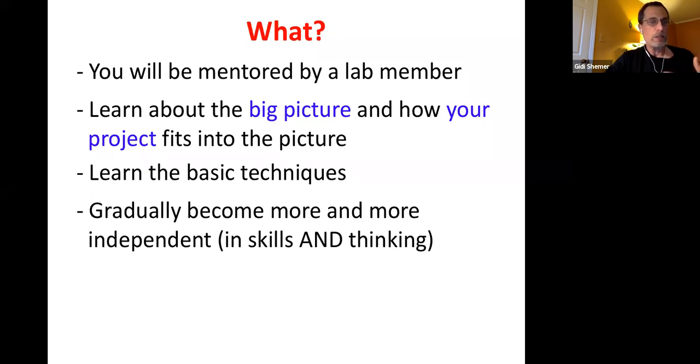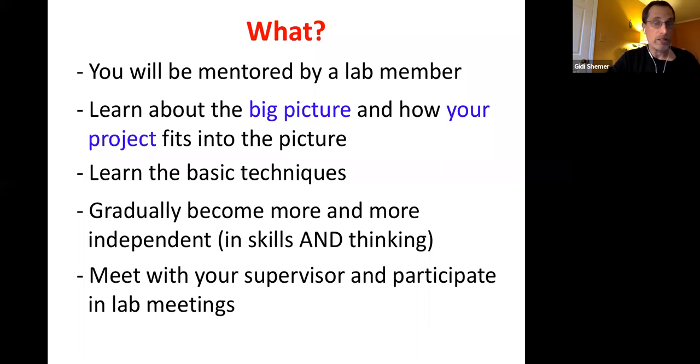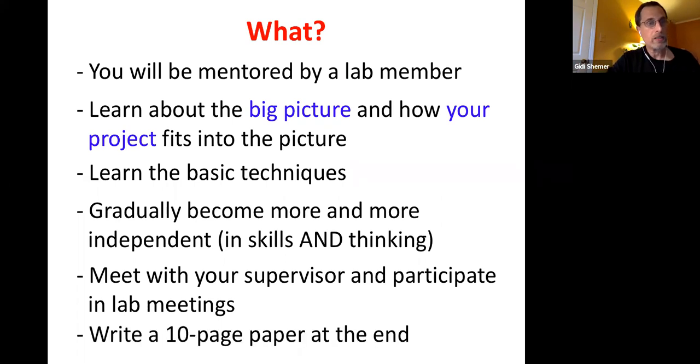At the beginning it will be a bit of spoon-feeding because you don't know anything, and nobody expects you to. You'll work with your mentors and say, 'I'm not sure I understand this paper, can you go over it with me?' You'll also learn how to read papers. Gradually, you'll start to own the project. You'll learn techniques, which are different for different labs and research groups. By the end of the semester, your grad student will ask, 'What are you going to do today?' and you'll say, 'I think I'm going to run a gel with this sample.' It will be your project. If it's research for credit, at the end of the semester you write a 10-page paper — part of learning how to write scientifically, which is very different from writing an essay in English class.